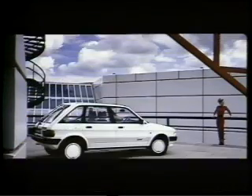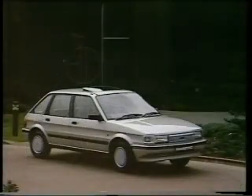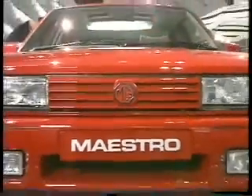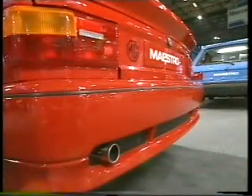The Maestro range has been revised, and there are four new models for '89: the 1.3 Special, the 1.3 SL, the 1.6 SL, and the exciting new limited edition Maestro Turbo, with colour-keyed spoilers and class-beating performance.